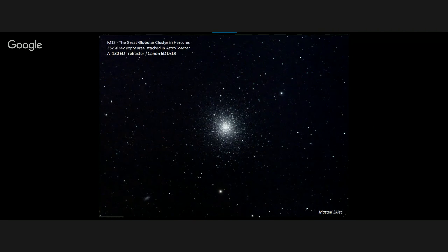Matty K. Skies did M13 — he stacked 25 60-second exposures in Astro Toaster. That's another piece of software that will stack on the fly and gives you the possibility of adjusting everything from color to gamma to gain to sharpness to contrast right on the fly. He was using his AT130 refractor with a Canon 6D DSLR. Personally, the image looks great to me.